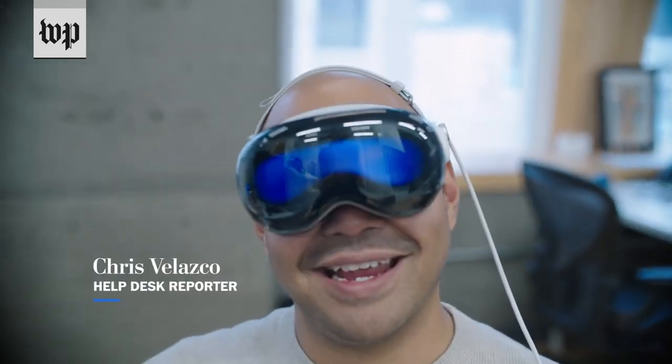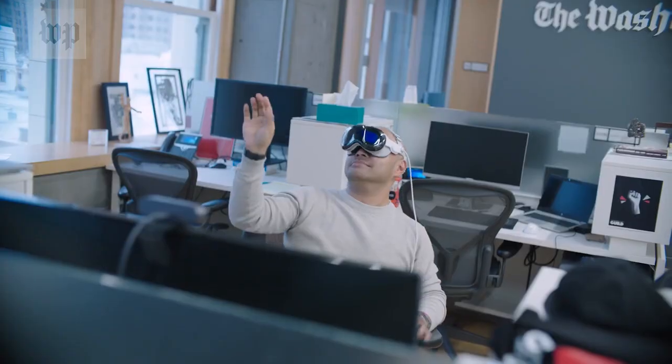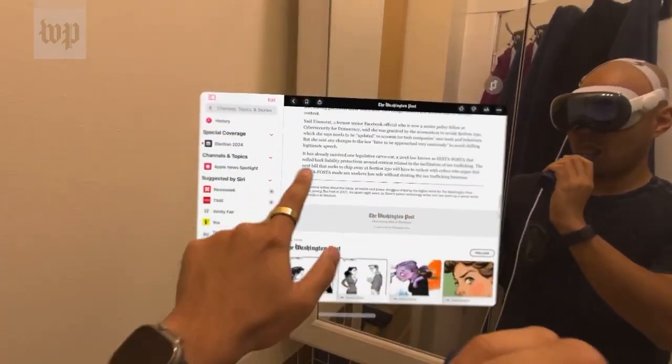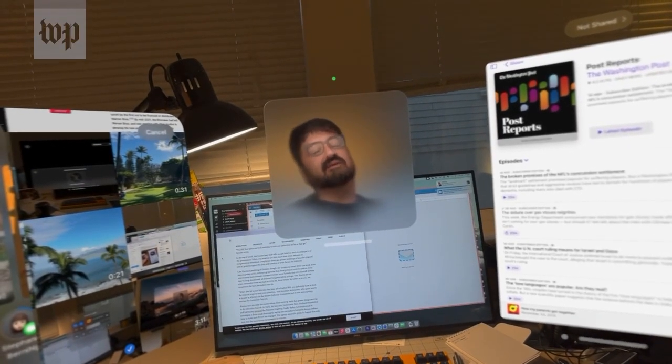Hi, how are you? It's me. I feel completely normal in this. I've been wearing the Vision Pro for a couple of days straight now. I'll wake up, put it on, brush my teeth, get ready for work, and try to live as normal a life as I can with a $3,500 face computer strapped in.